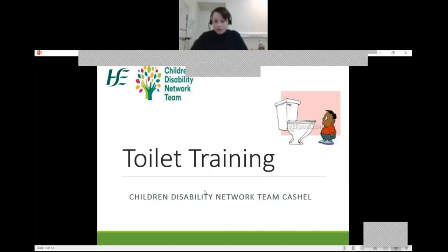Hello, my name is Aoife and I'm from the Children's Disability Network team. You're very welcome to this presentation today where we will be talking about toilet training.